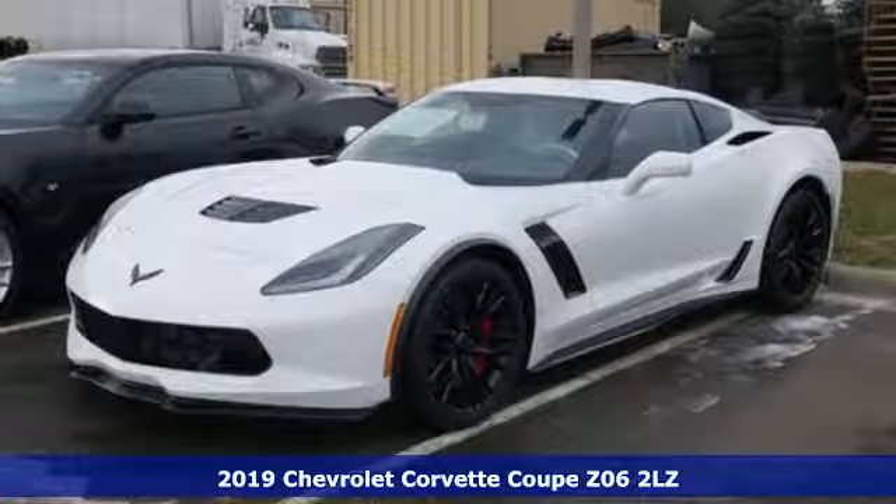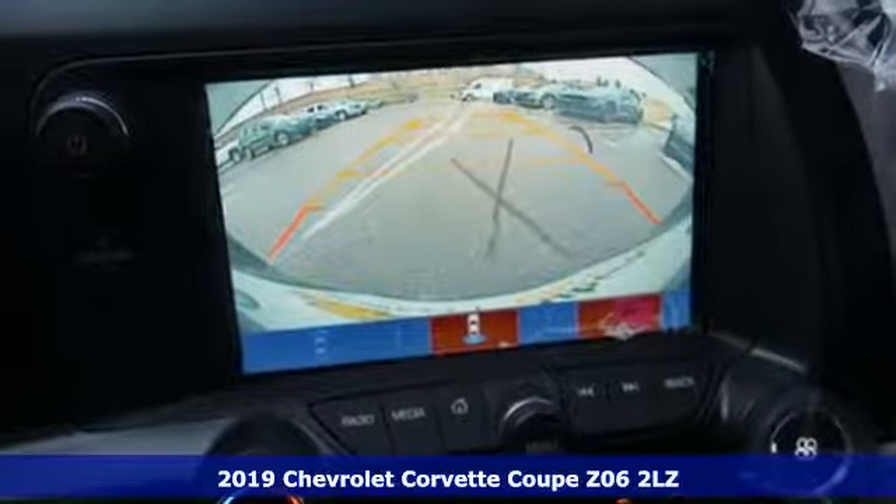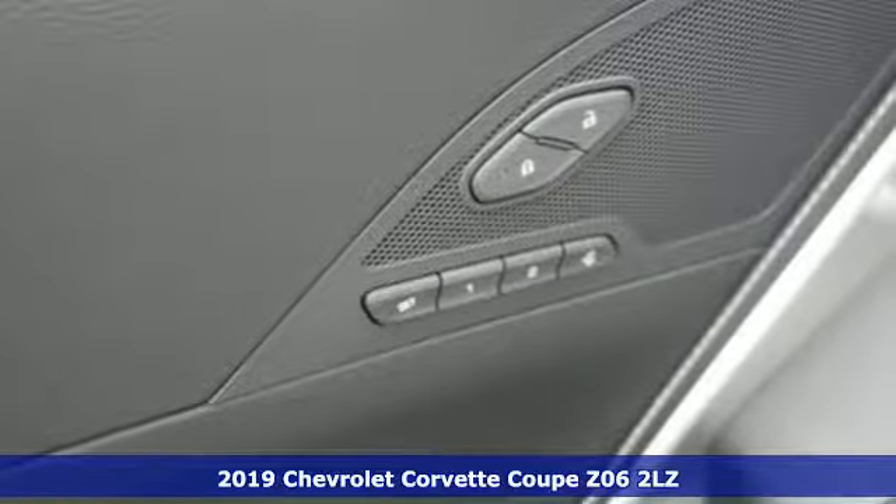Here's a new 2019 Chevrolet Corvette. This Corvette is the perfect driving machine, born from brilliant engineering and precision performance.